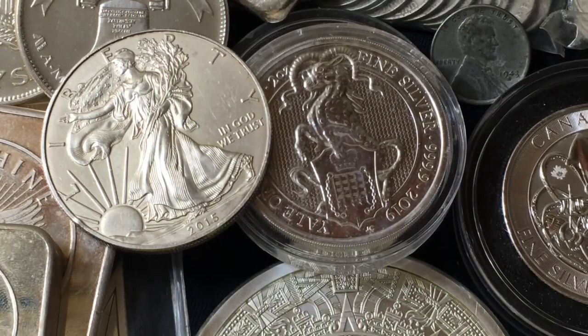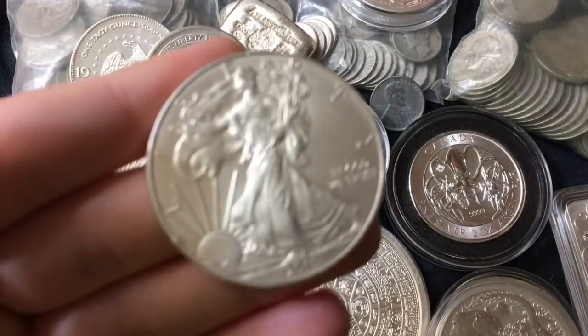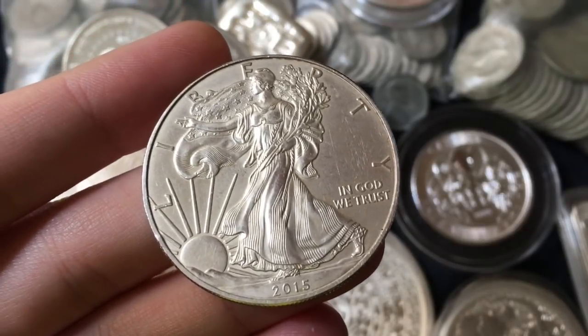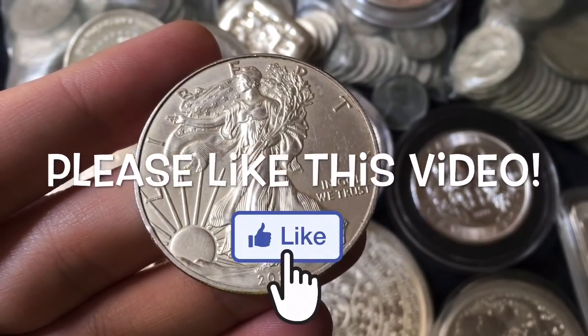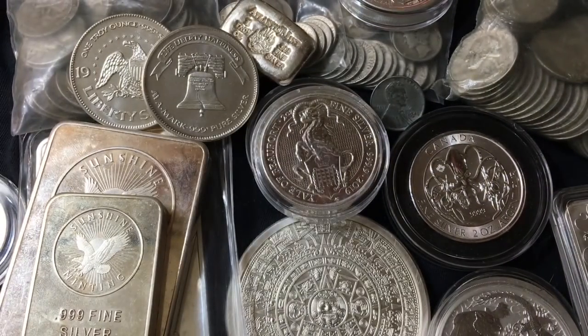So today I wanted to talk about the Silver Eagle. As we can see, I have one on screen. I actually have quite a few different silver coins, rounds, and bars on screen. But today I wanted to primarily focus on the Silver Eagle — the beautiful Silver Eagle, the most recognizable, the most in-demand, the most sought-after and trusted pure silver one troy ounce coin that exists. Number one coin. And it's the base of my stack, the foundation of my precious metals. I have more Silver Eagles than any other coin, round, bar, or anything else.